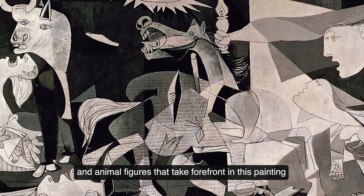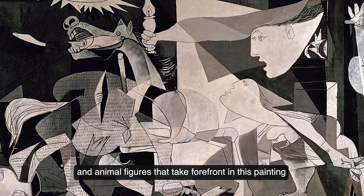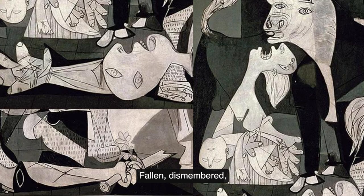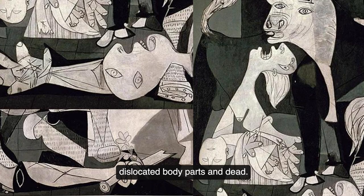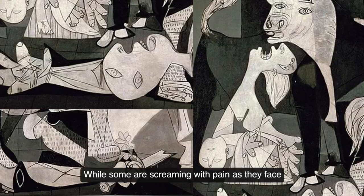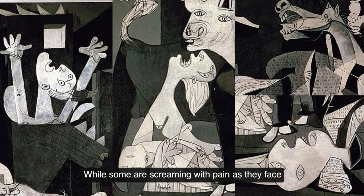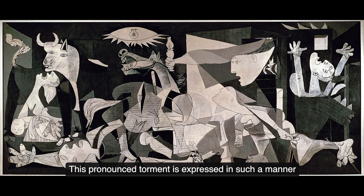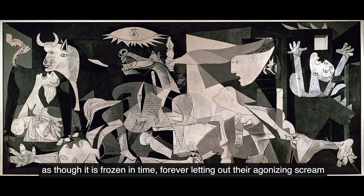Second are the human and animal figures that take forefront in this painting — fallen, dismembered, and dislocated body parts and dead, while some are screaming with pain as they face the most traumatizing death and destruction around them. This pronounced torment is expressed in such a manner as though it is frozen in time, forever letting out their agonizing screams.